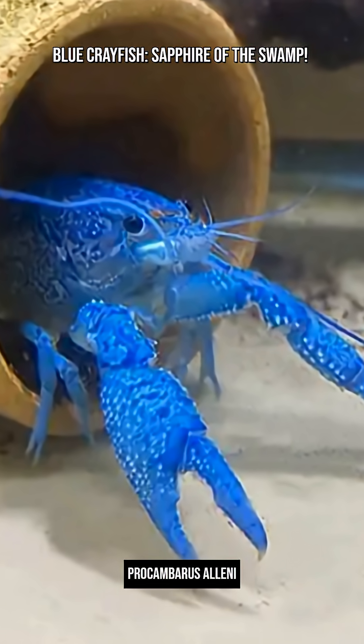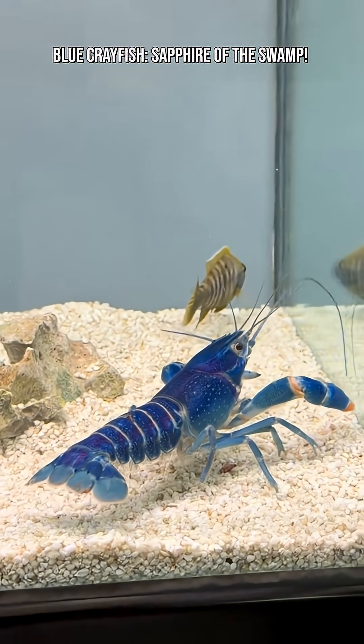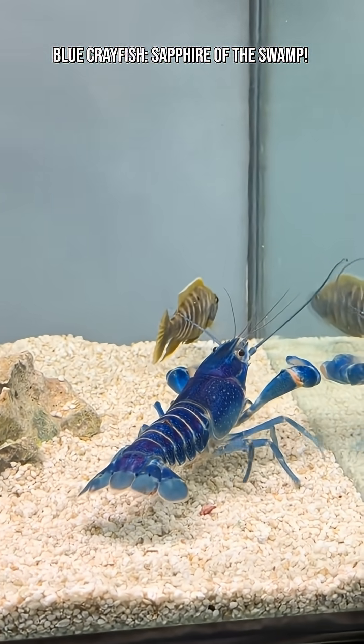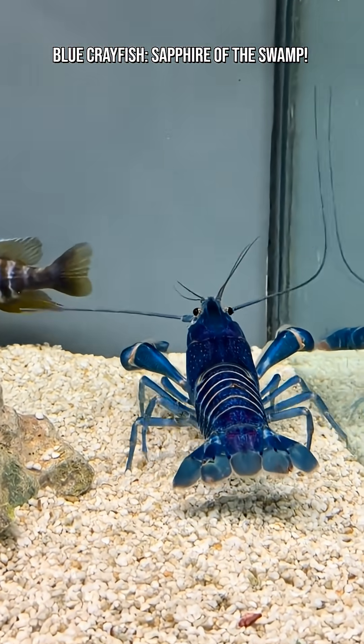The blue crayfish Procambarus alleni is one of the most striking crustaceans on the planet, a freshwater creature that looks like it was carved out of pure cobalt. Found mostly in Florida, this vivid blue beauty is a favorite among aquarists and a marvel of natural coloration.